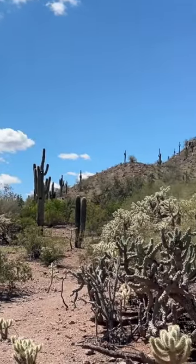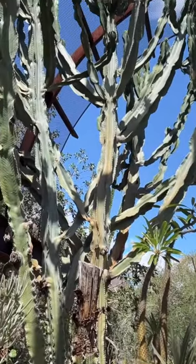I would highly recommend you check out the Botanical Gardens when you're in Phoenix. Like and subscribe and stay tuned for more.